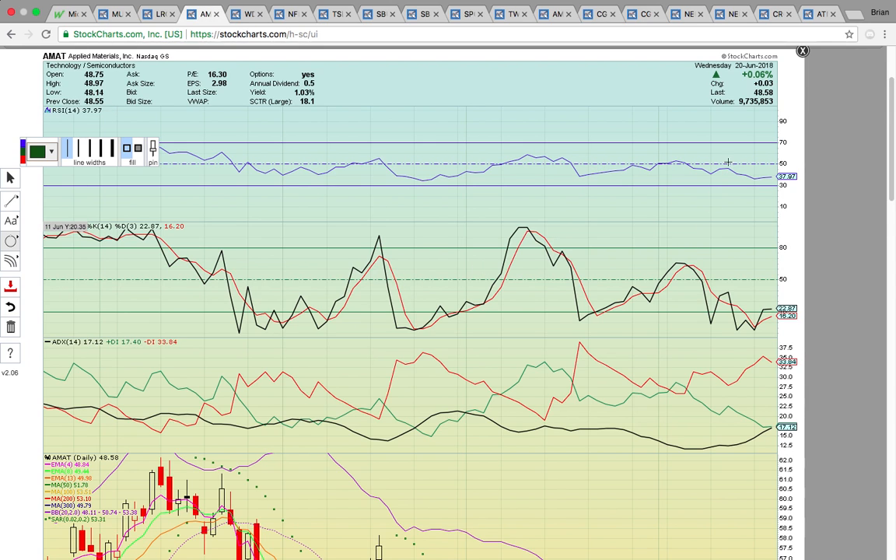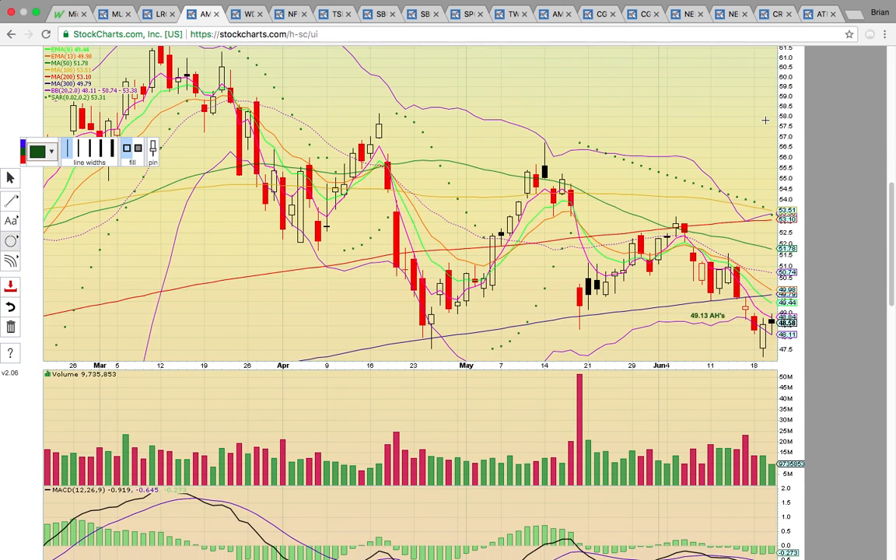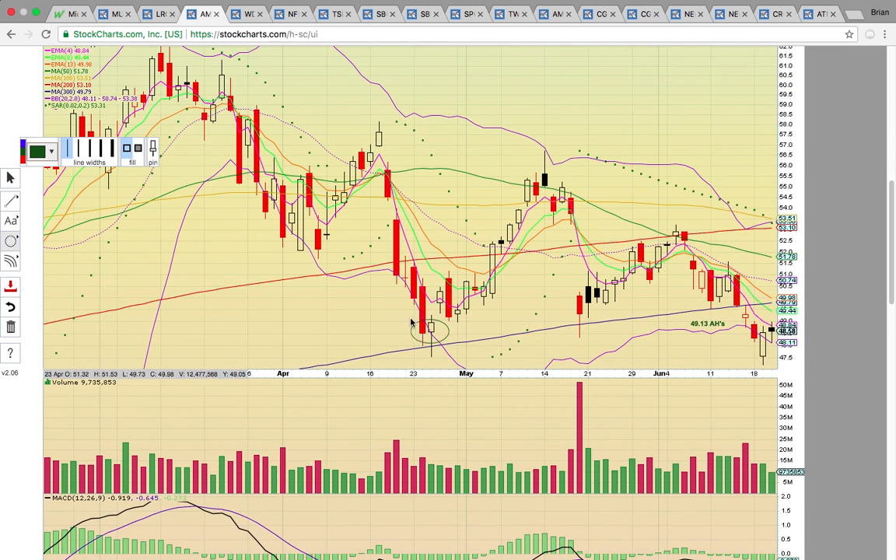Take a look at AMAT — Applied Materials — another stock up in after-hours trading. It was trying to hold support from April, right at that level, and closed below EMA4, which was acting as resistance at 484. After-hours it closed at 49.13, trading above EMA4. You want to see a close above that level. Same as LRCX, it has moving averages converged in this 49 to 50 resistance zone. Once it gets above 50, that's your signal it wants to push back higher.